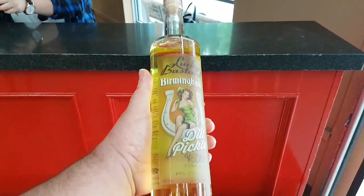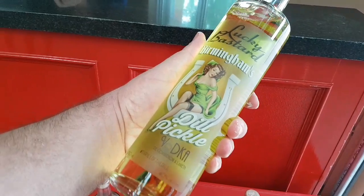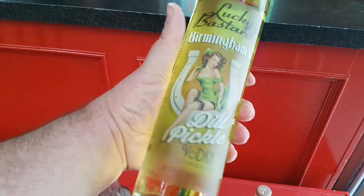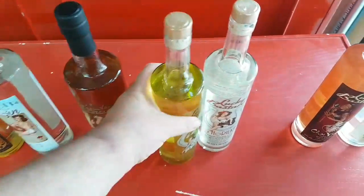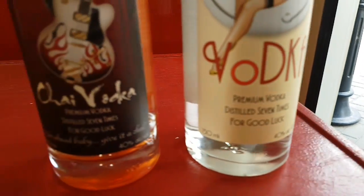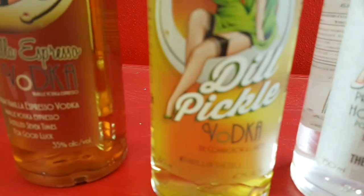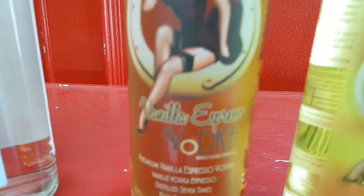And this is a bottle of dill pickle vodka - not meant for shots, but they go into a Caesar. And also, yeah, you have the premium vodka, honey pepper, dill pickle vodka, vanilla express.